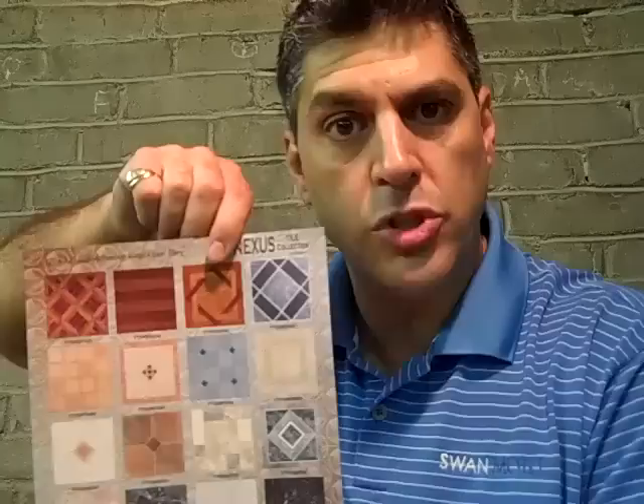Hi, Andrew Mazur here from Mazur Wholesale in Philadelphia, celebrating our 25th year. Today I want to talk to you about our self-adhesive vinyl floor tile. Floor tiles come in one square foot, they're peel and stick, five-year warranty. We carry 30 great patterns and we ship tile all over the country because of our great wholesale price.